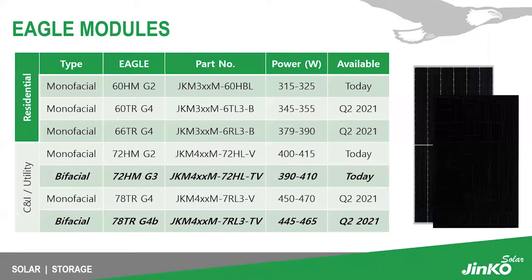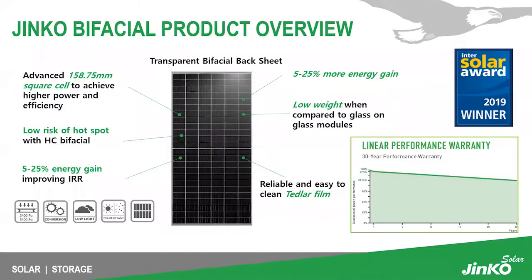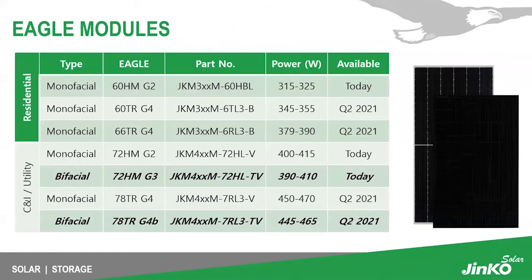Looking at our Eagle module product layout, we have our residential modules, but today we'll be speaking primarily about the bifacial module, the 72 HM G3, which is our current product offering at 390 to 410 watts. Our other bifacial module is the TR technology, the 78 TR G4B, which will be available in Q2 of 2021.